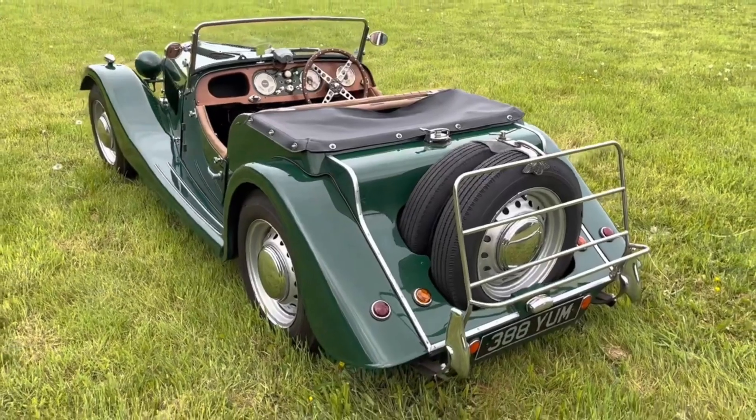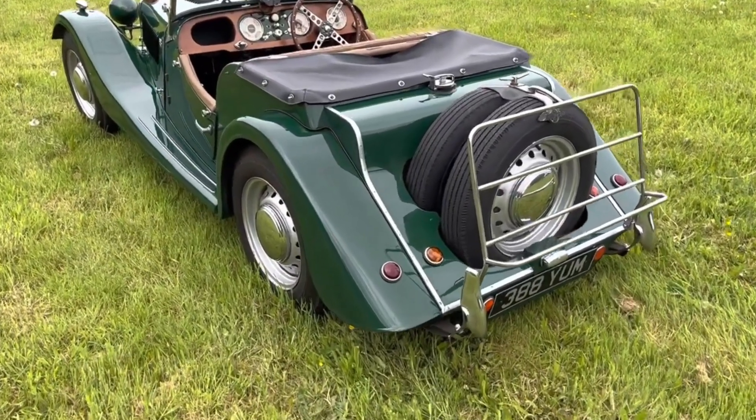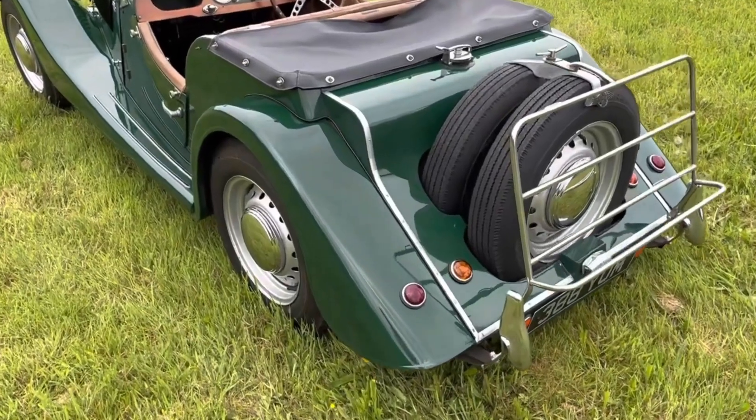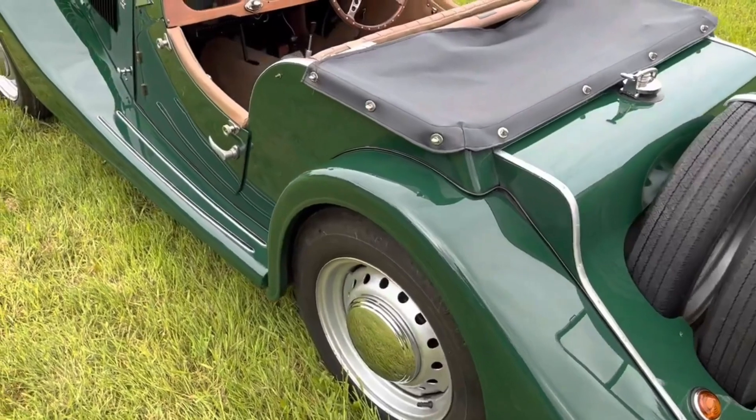Essentially it was an older restoration carried out to quite a high standard, and the body is still excellent with lovely paintwork. The chrome work is also smartly presented and the upholstery has aged nicely.